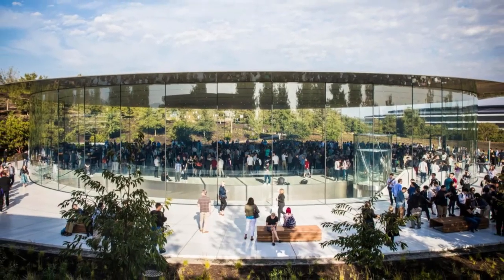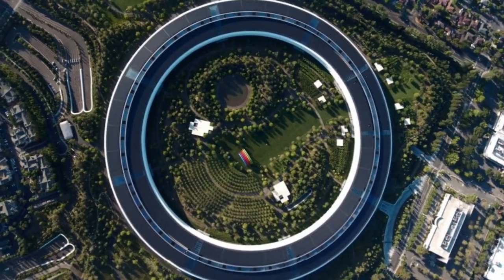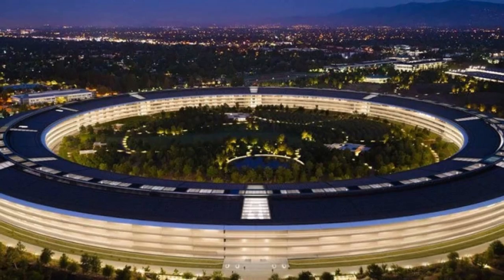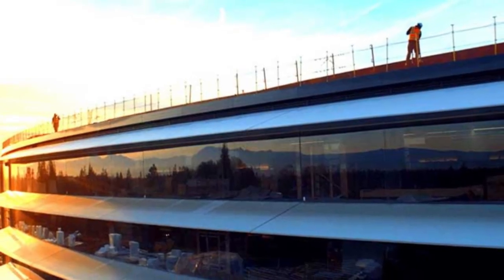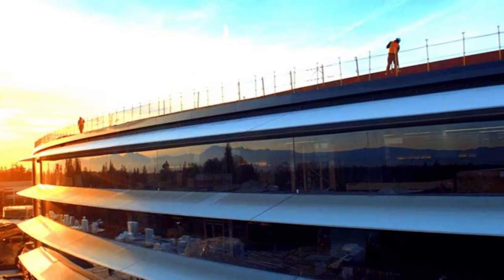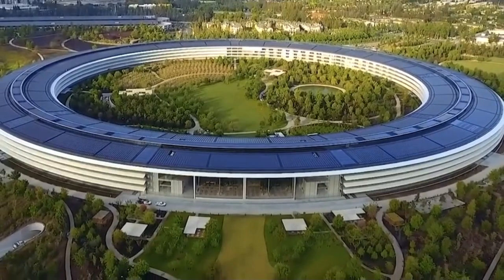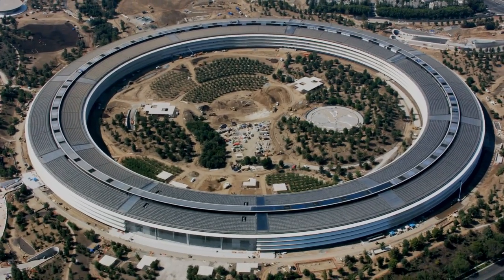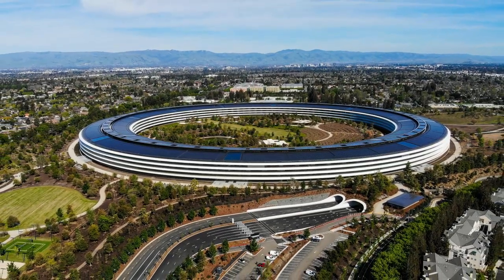The main building, often referred to as the spaceship due to its circular shape and sleek lines, is the most striking feature of Apple Park. This four-story, ring-shaped structure with a diameter of 1,512 feet is a marvel of modern architecture. The building's design is characterized by its seamless curves, extensive use of glass, and a minimalist aesthetic that is both futuristic and timeless. The continuous glass panels that encase the building are the most extensive curved glass panels in the world, allowing natural light to flood the interior spaces while providing panoramic views of the lush landscape outside.